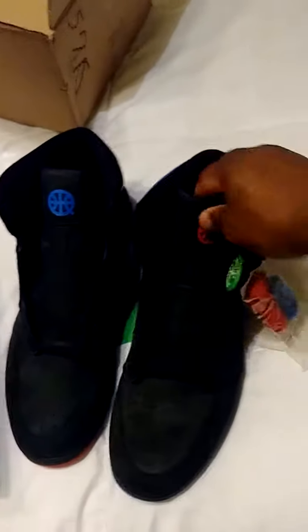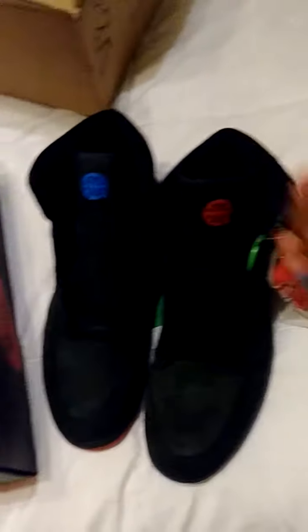On one shoe we got the royal blue, the other shoe we got the bred toe red. The one with the bred toe red and the blue — I'm so excited, I really like these shoes.